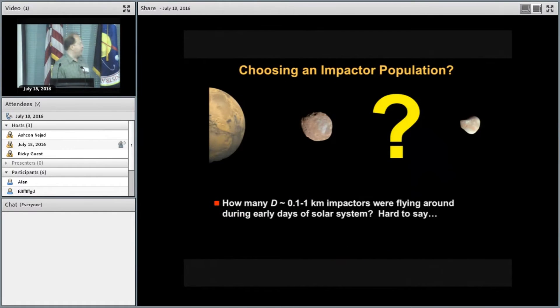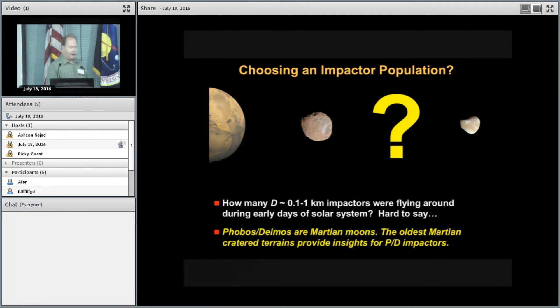I want to approach this from a first-principles standpoint. How many impactors do we have in the planet formation era or late heavy bombardment? It's very model-dependent, so instead I decided to use the fact that Phobos and Deimos are Martian moons. If we go to the oldest Martian terrains, they should give us insights into what was hitting Mars — and that tells us what was probably hitting Phobos and Deimos as well.